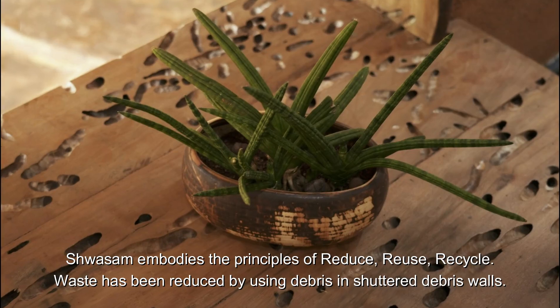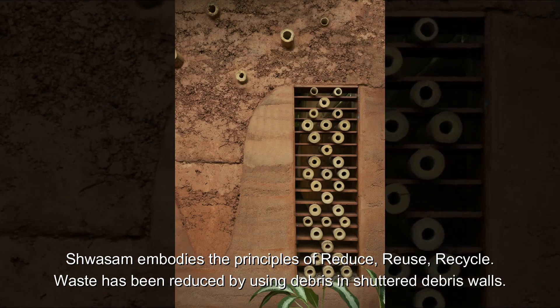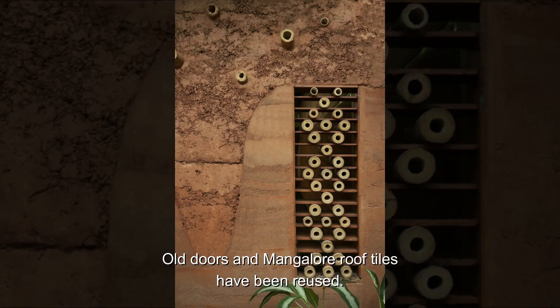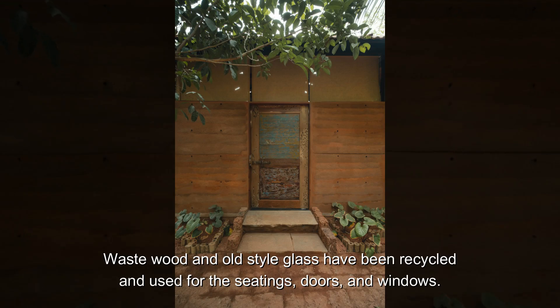Shwasm embodies the principles of reduce, reuse, recycle. Waste has been reduced by using debris in shuttered debris walls. Old doors and Mangalore roof tiles have been reused. Waste wood and old-style glass have been recycled and used for the seatings, doors, and windows.